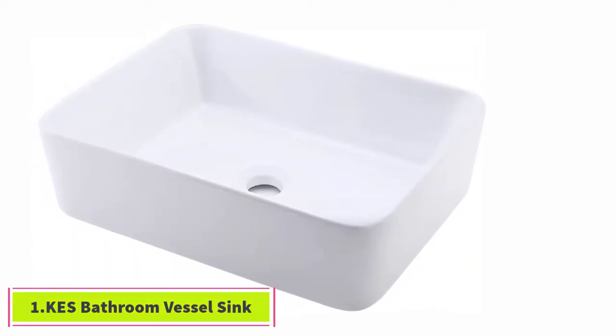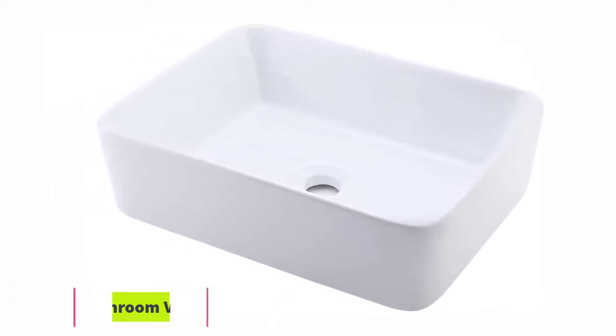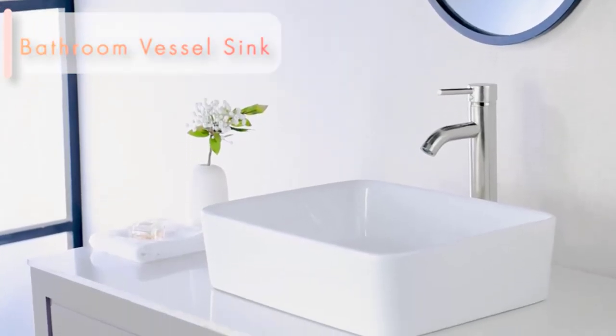Starting at number 1, the X Bathroom Vessel Sink. This is a beautiful and sleek European modern design bathroom sink vessel. It is a lovely selection with a white ceramic color finish to look beautiful in your bathroom. This is an above-counter sink vessel that does not require any wall mounts or faucet holes.